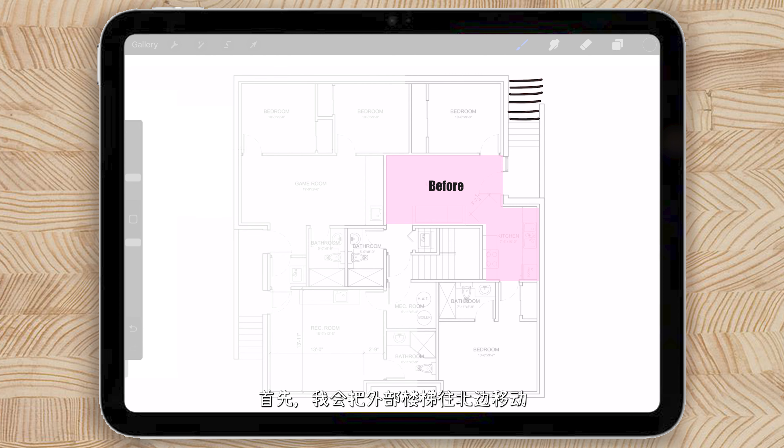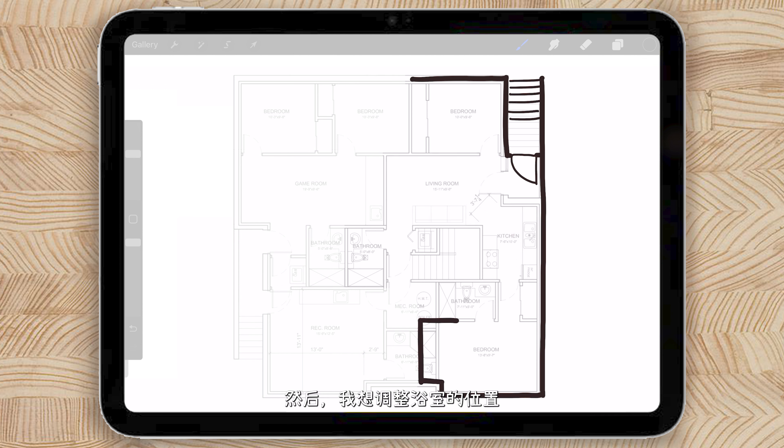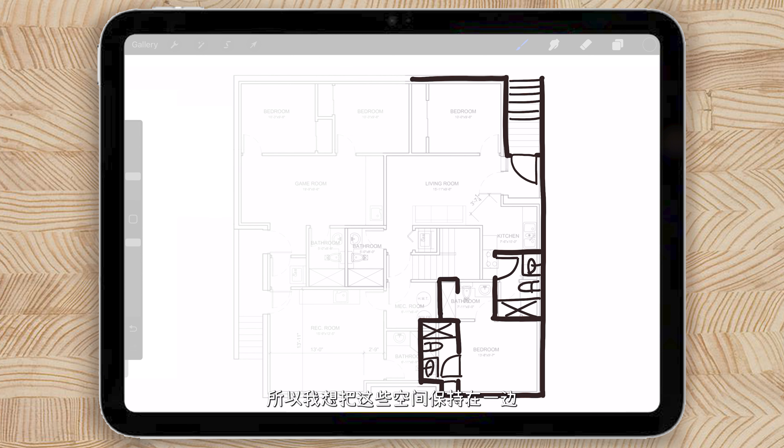First, I would move the exterior staircase. This opens up our common area immediately. Then I want to adjust the washroom locations to minimize the circulation. For the master bedroom, I'm going to place its washroom to the left side and place the second set of washrooms just north of the room. Going to the washroom is very intimate, so I want to keep these spaces closer together on one side of the apartment.